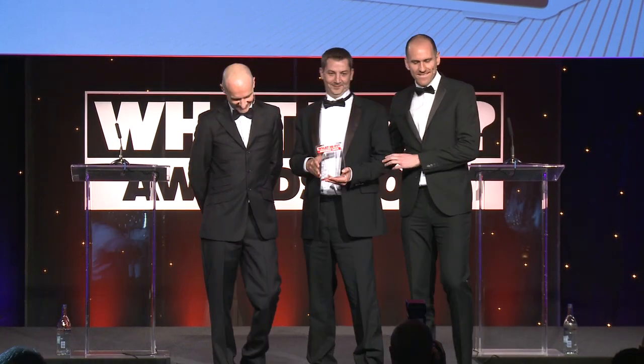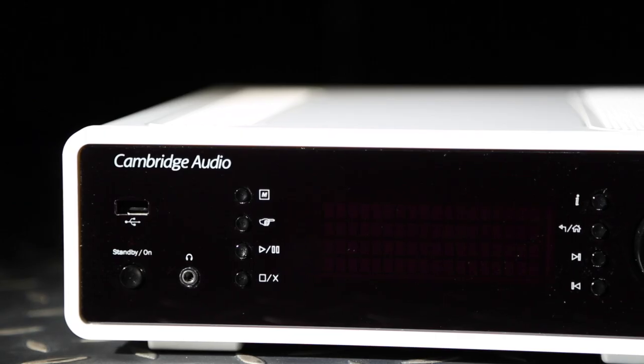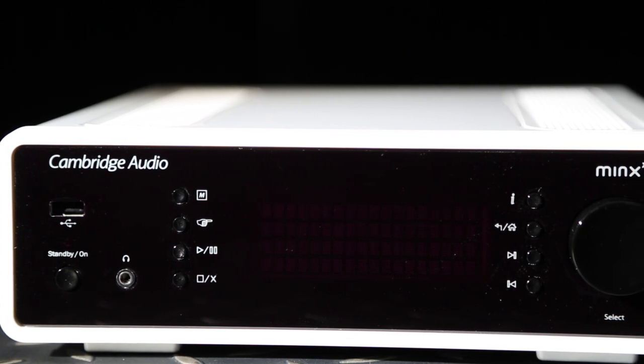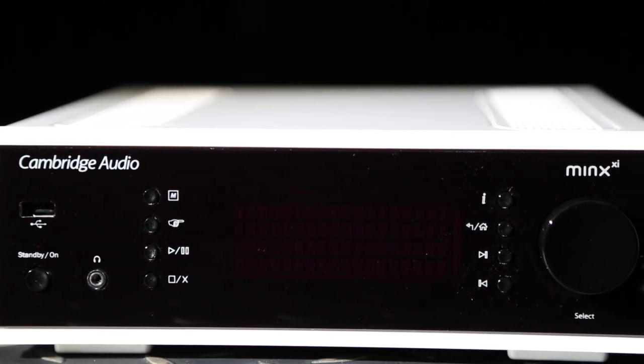Cambridge Audio's Minx XI is a terrific streaming system. It's nicely made, packs in plenty of features and sounds superb. The system comes preloaded with streaming services such as iPlayer Radio, Pandora, Rhapsody and a whole world of internet radio.